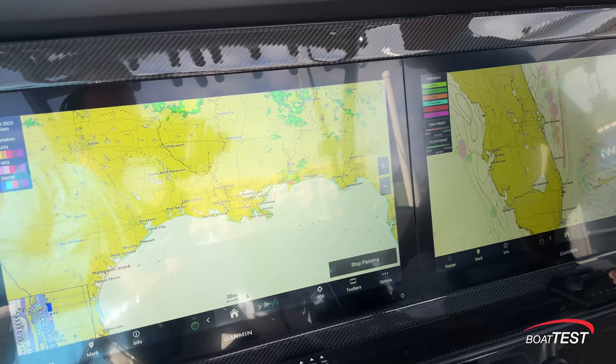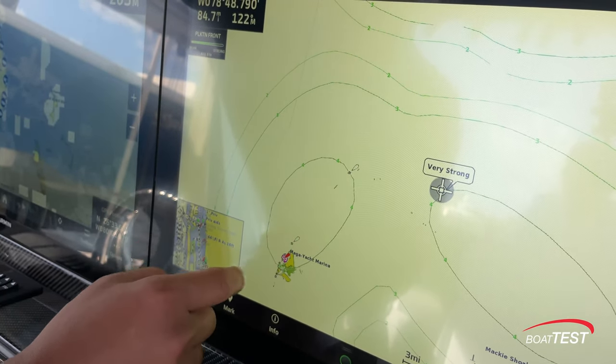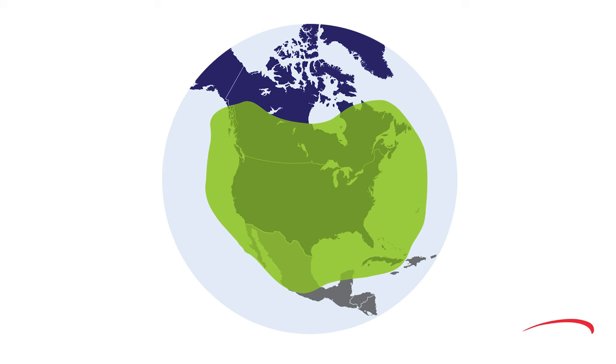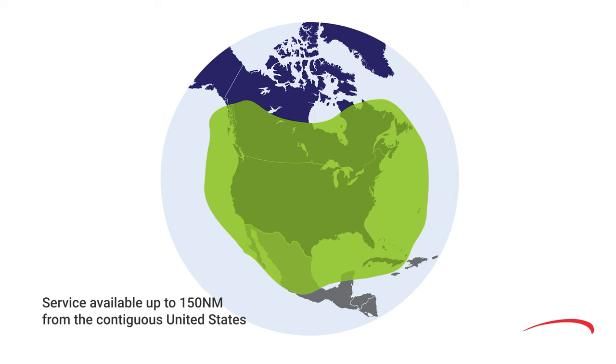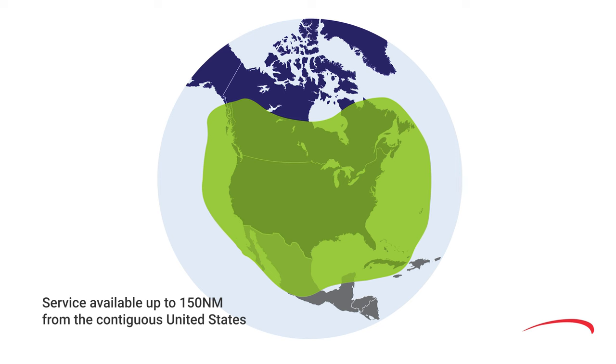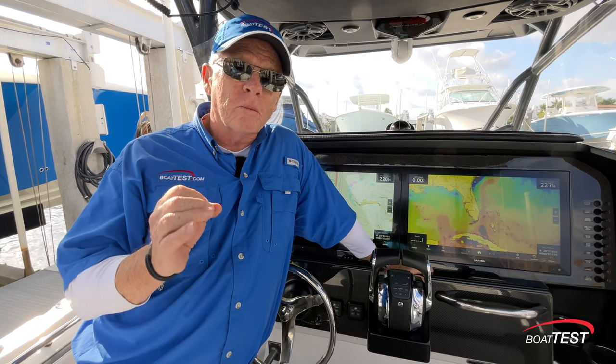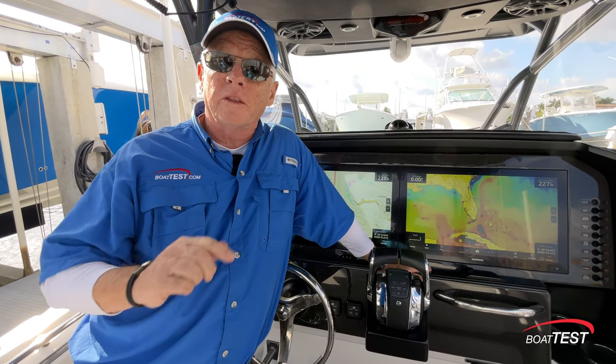SiriusXM Marine displays graphical marine weather and fishing data overlaid directly on your chart plotter via their satellites. You'll have the weather and fishing info you need at your fingertips over 150 nautical miles offshore, well beyond cell or internet range. It's important to know that weather is an important feature in the fish mapping service — so important in fact that it's included with the fish mapping.